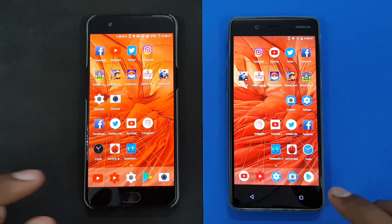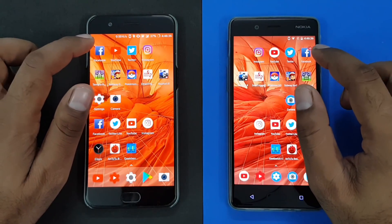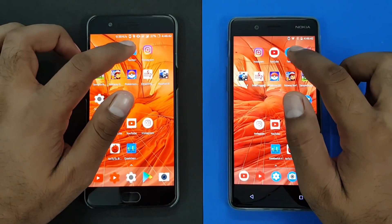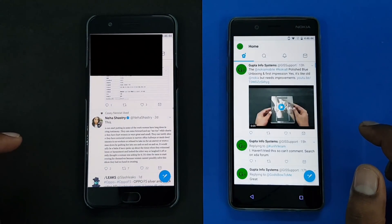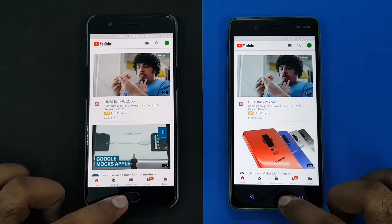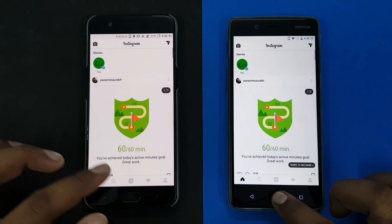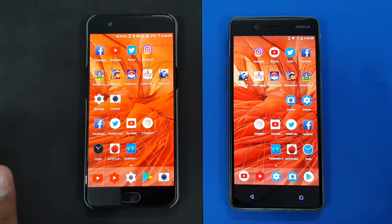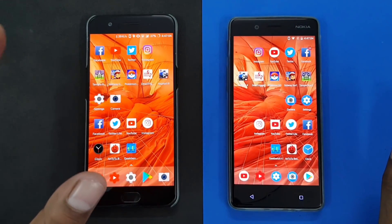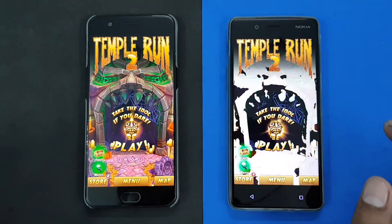Instagram loads first on the Nokia 8. So HTML rendering is definitely faster on the Nokia 8. Now let's resume all the apps again to see which one refreshes data. Watch the game section carefully. Facebook — they both are doing a refresh, which is okay. Twitter — YouTube — same place in RAM, so they're fine. This is important: that's why having more RAM is definitely helpful.